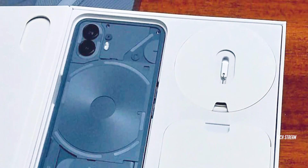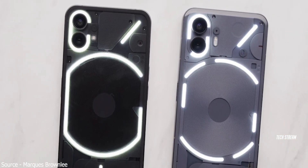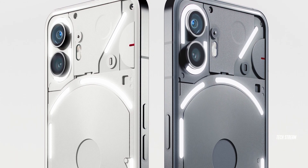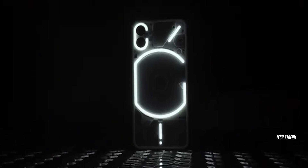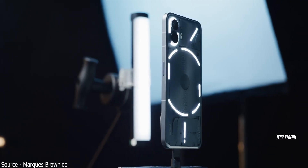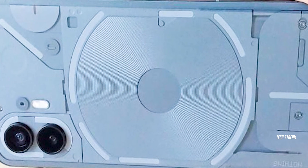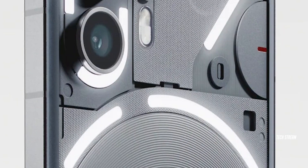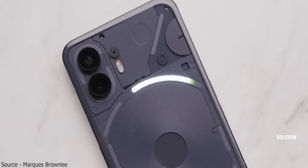Starting with the design, the Nothing Phone 2 closely resembles the Phone 1 and seems to have the same design. However, there are a few notable differences. The back panel has slightly more rounded glass, and the LED light strips forming the Glyph interface are now split into pieces offering improved functionality. The top strip around the wireless charging section has 16 LEDs and is now being used as a progress indicator — for example, it can show you the volume level and can also be used as a visual indicator for the timer, and you can customize it for more.